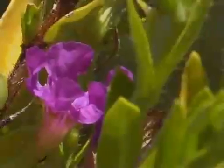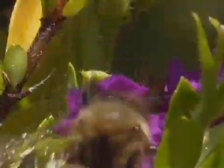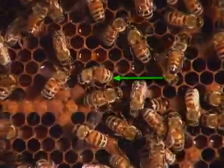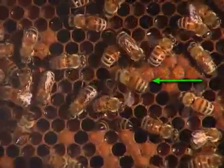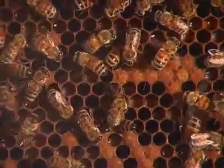This honey bee is collecting nectar from a purple kufia flower. If the food source is farther away, the scout, or foraging bee, performs a so-called waggle dance. The bee follows a figure eight and waggles on the middle line of the figure eight.